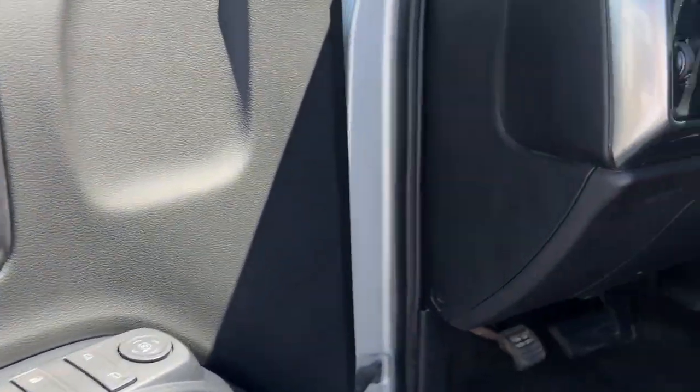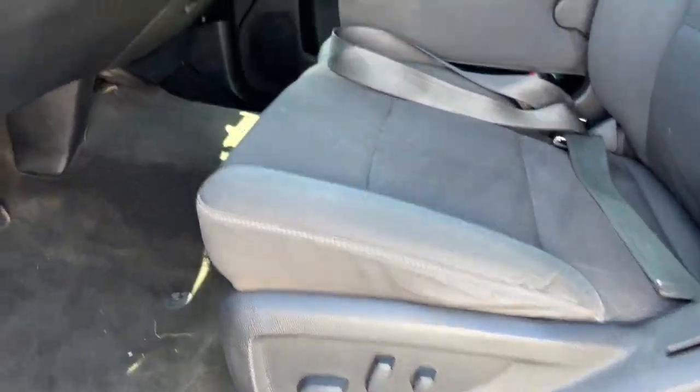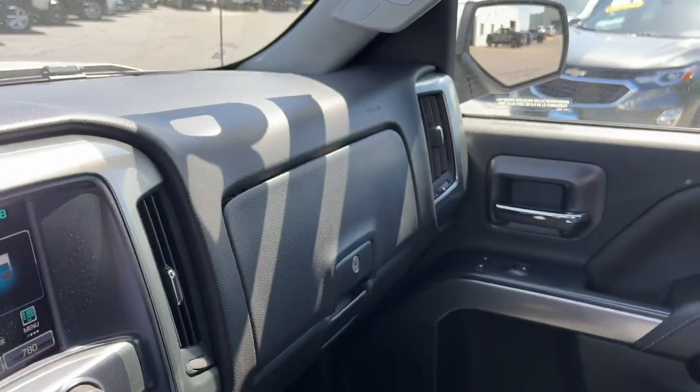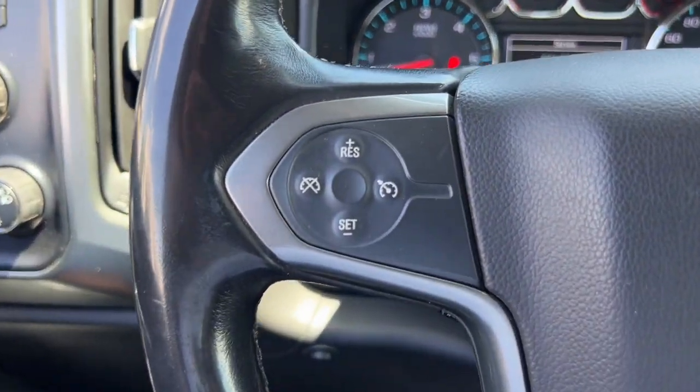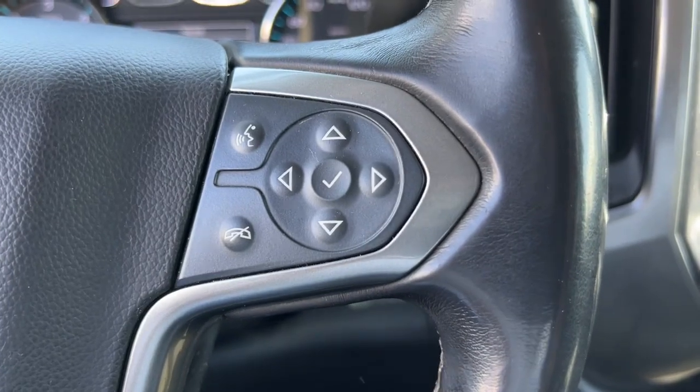Keyless entry, premium sound system, heated mirrors, backup camera, satellite radio, steering wheel audio controls, aluminum wheels, leather-wrapped steering wheel, alarm, and electronic stability control.